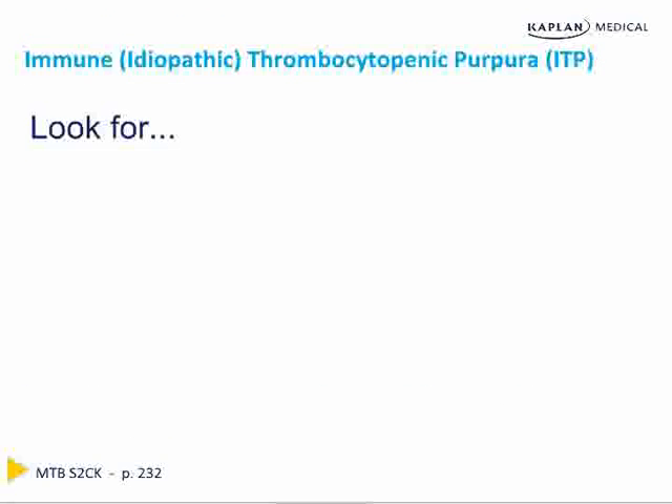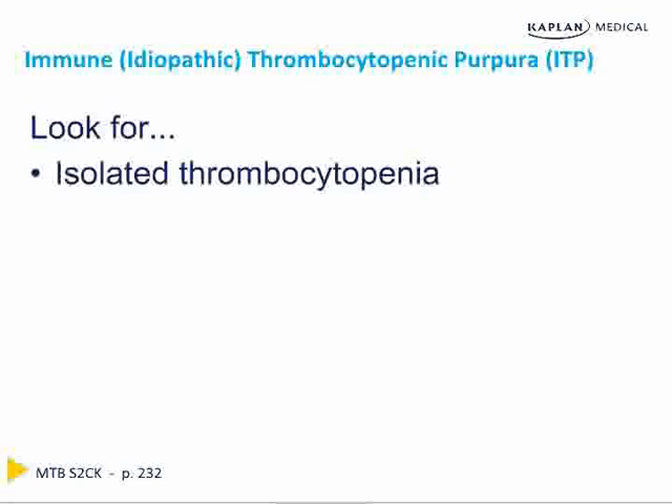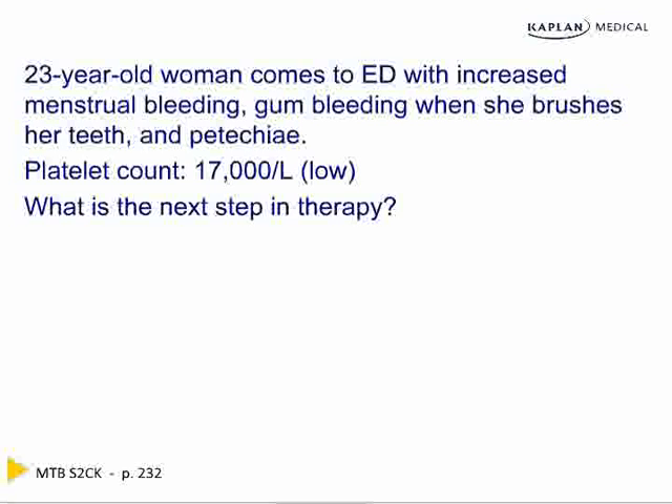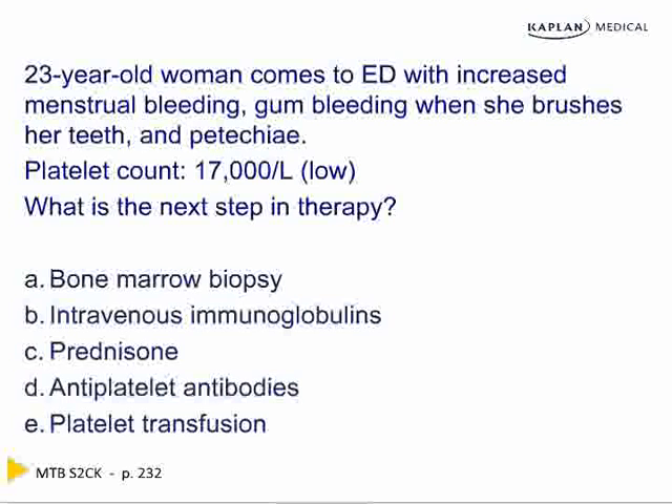Immune or idiopathic thrombocytopenia purpura, ITP: look for isolated thrombocytopenia — not a pancytopenia, just the platelets alone are low — with a normal hematocrit, normal white cell count, and a normal size spleen. That's enough information to say it's ITP. For example, a 23-year-old woman with increased menstrual bleeding, gum bleeding when she brushes her teeth, and petechiae with really low platelets — the answer is steroids.